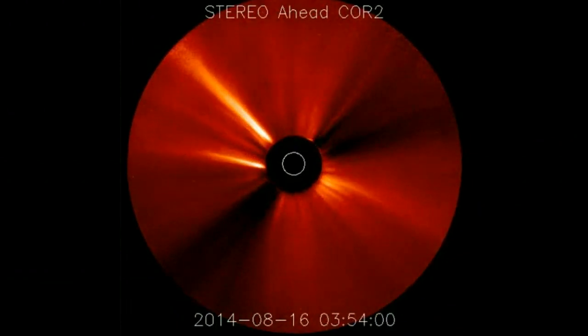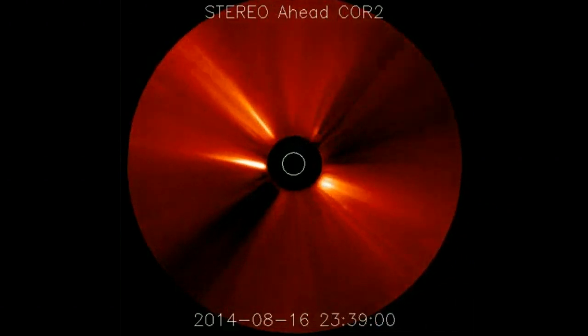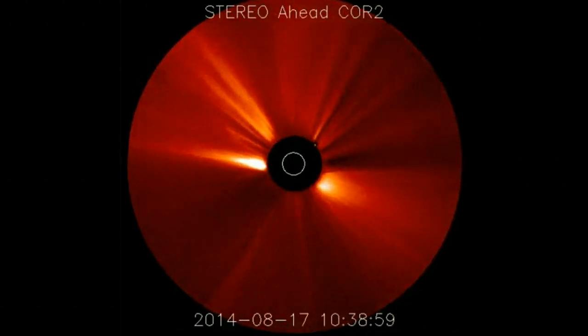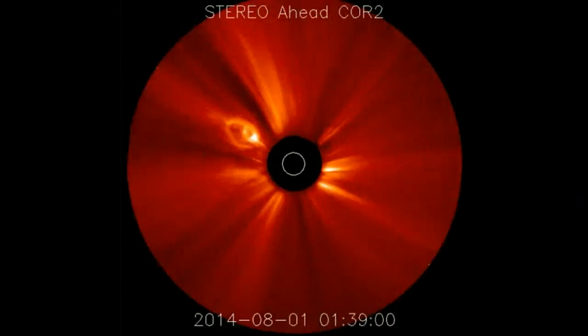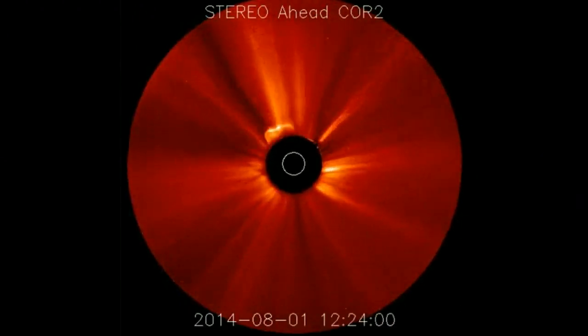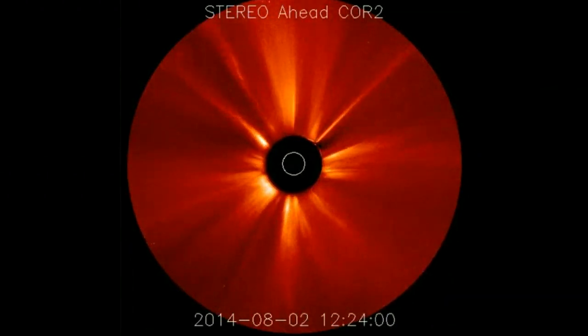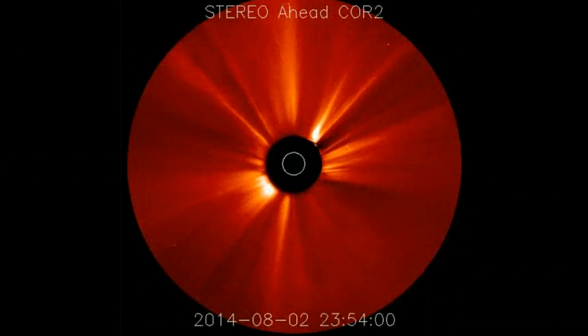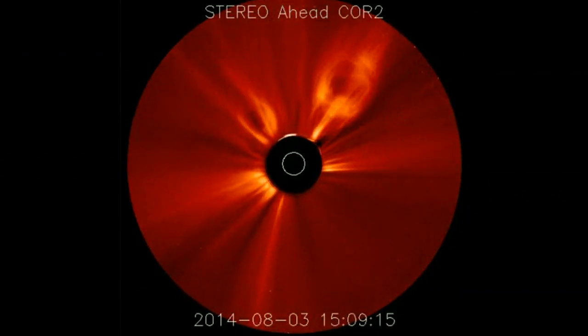We got a lot of cool things. We got Stereo Barrel rolling with the sun, putting out Machine Gun Maximum Light. You'll see what I'm talking about. Over there it's got the, like, pointing finger hand. You got the big Dumbo ears coming out. You got the giant asteroids or whatever those super large protons. Can I get some super large protons with french fries and ranch?